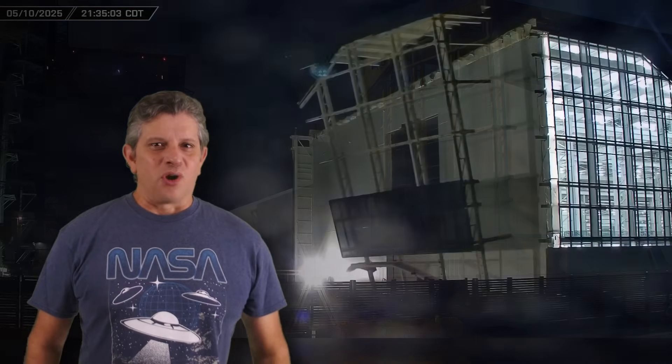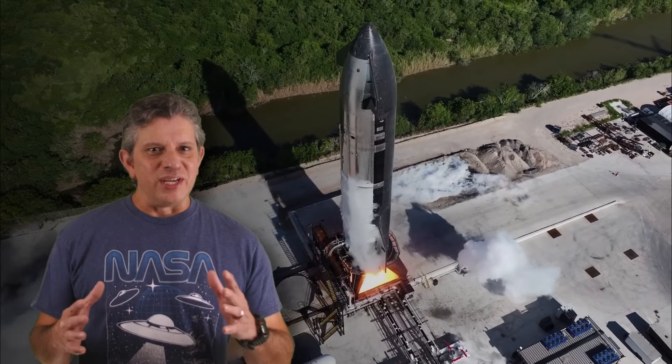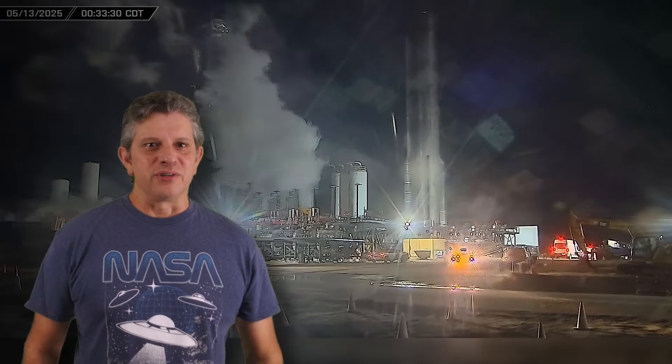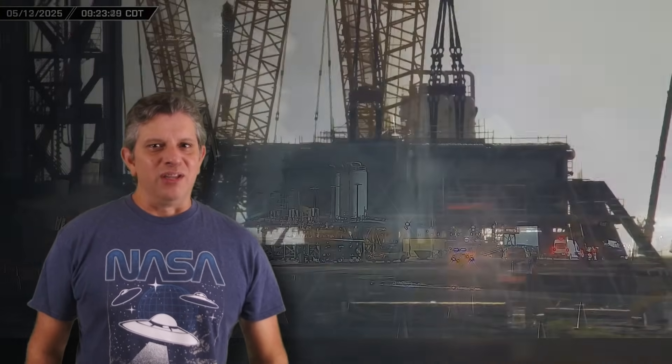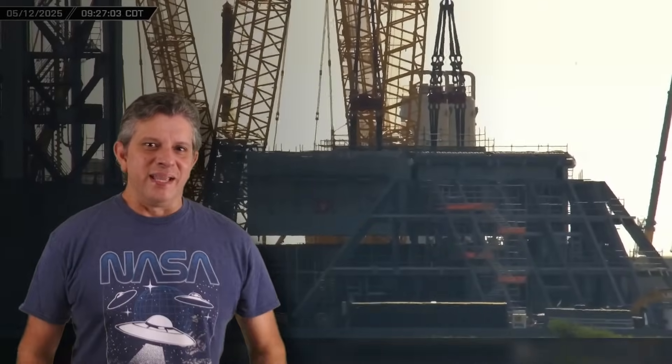This week at Starbase: Star Factory demolition wraps up, Ship 35 performs a long-duration static fire at the Massey outpost, Booster 14 is returned to the launch site, and the Pad B launch mount is lifted into place. Now let's dig into this week's update.